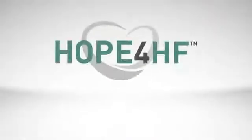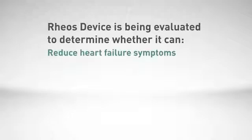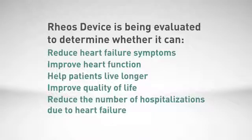The new study is called Hope for HF. The Hope for HF trial is now enrolling patients to evaluate the safety and effectiveness of the RIO device to treat people with heart failure. The RIO device is being evaluated to determine whether it can reduce heart failure symptoms, improve heart function, help patients live longer, improve quality of life, and reduce the number of hospitalizations due to heart failure.